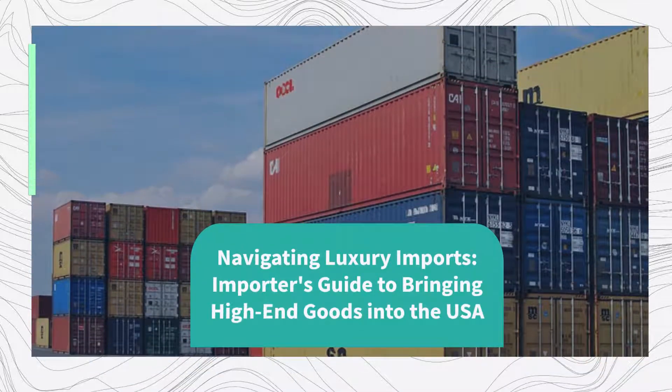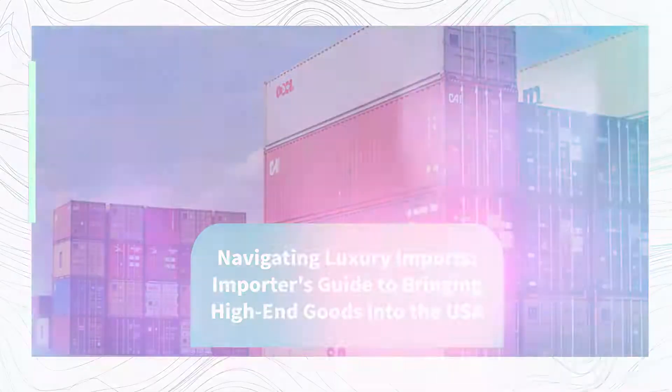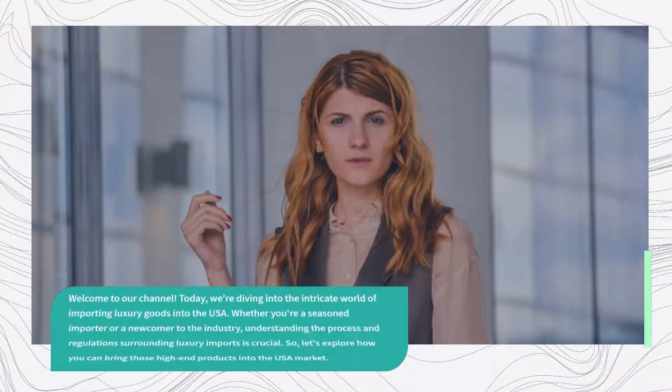Navigating Luxury Imports: Importer's Guide to Bringing High-End Goods into the USA. Welcome to our channel. Today, we're diving into the intricate world of importing luxury goods into the USA. Whether you're a seasoned importer or a newcomer to the industry, understanding the process and regulations surrounding luxury imports is crucial.